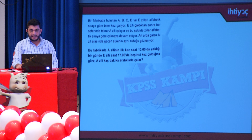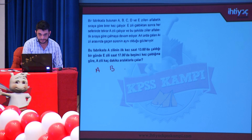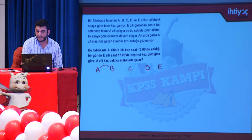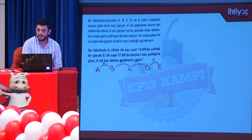Fabrikada A, B, C, D, E zilleri alfabetik sıraya göre birer kez çalıyor; E zili çaldıktan sonra her seferinde tekrar A'dan başlıyor. Arda arda çalan iki zil arasındaki süre aynı. A zili ilk kez saat 13'te çalıyor ve E zili saat 17'de beşinci kez çalıyor. Ziller arasındaki süreye X dakika dersek ardışık ziller arası her aralık X olur.